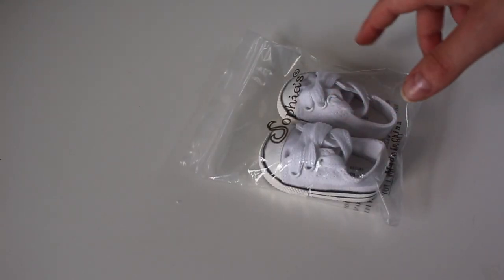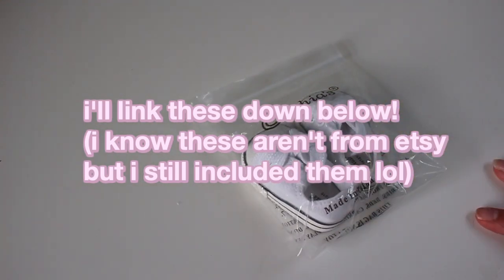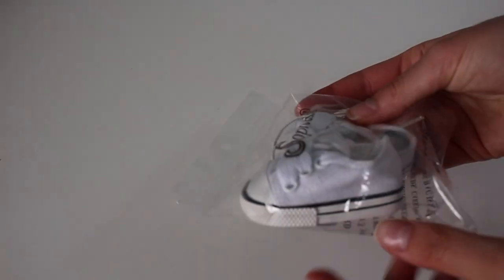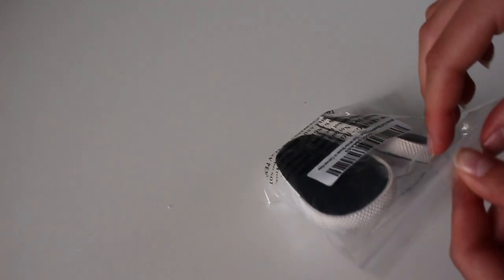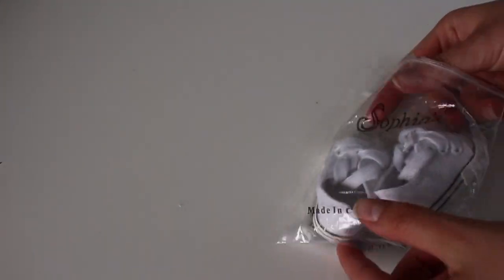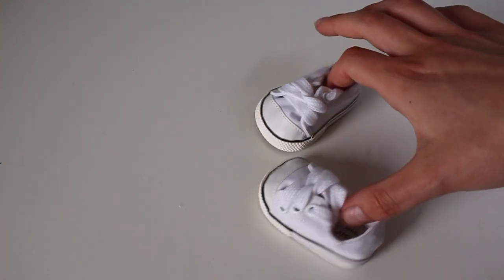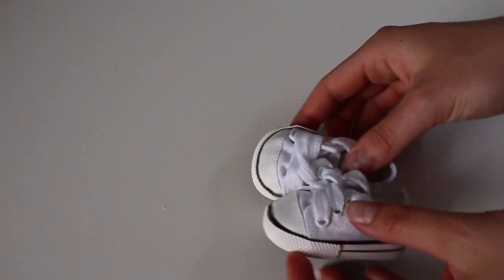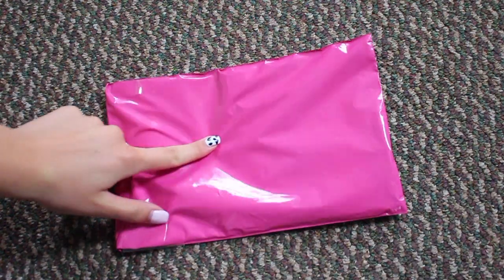It's been a couple of days and I just got a package from Amazon. I ordered some doll shoes because my dolls don't have cute shoes. I got a pair of white shoes that look like Converse — they're from the brand Sophia's. I think they were $7 or $6.50. I was looking on Etsy but they were kind of expensive, so I got them from Amazon. They match like any outfit and they have really long laces.